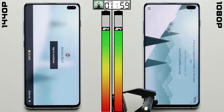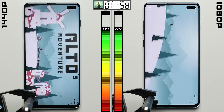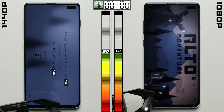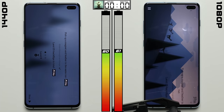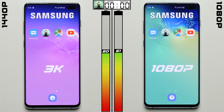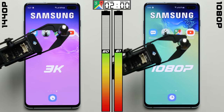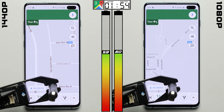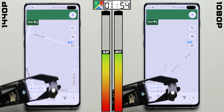Maybe that'll change in the gaming test, where the GPU is being worked a little more heavily. After a full two hours of playing Alto's Adventure, this time there is a difference, but it's a really small one, with the 1080p Galaxy being only one percentage point ahead. This may be thanks to that lower resolution, but because it's so close, it could very well just be within the margin of error.